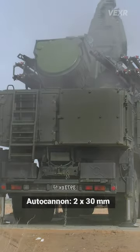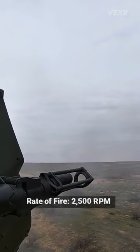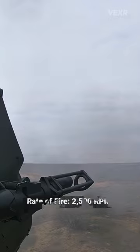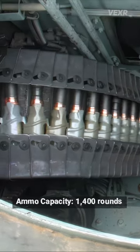It sports a dual 30mm 2A38M autocannon system. This has a rate of fire of about 2,500 rounds per minute, that's per barrel, and a total ammo capacity of 1,400 rounds.